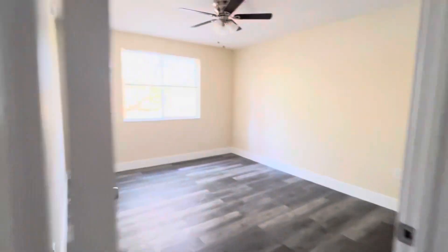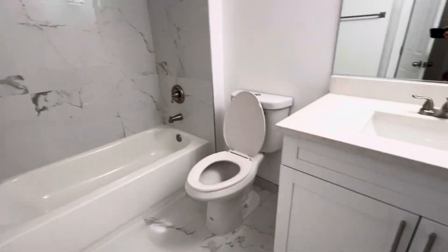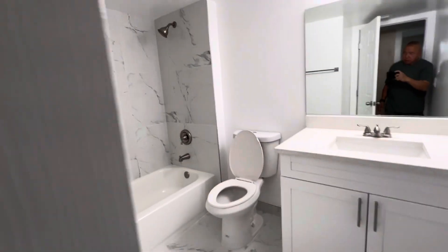Bedroom. Adjacent to the bedroom is the rear bath — shower, toilet, sink. This is the hallway closet.